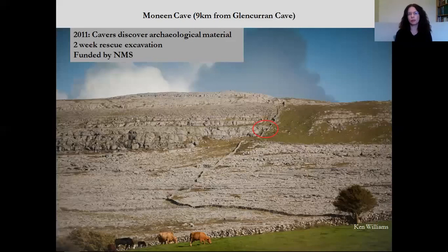Jumping forward to Moneen Cave, it's about nine kilometres from Glencurran Cave, just outside Ballyvaghan village, on the side of Moneen Mountain. Again, cavers are responsible for discovering the archaeological material and bringing it to the attention of the archaeological authorities. They discovered some of the Bronze Age pottery in the cave in 2011, and that led to a two-week rescue excavation which I directed with a team of archaeologists and cavers in August 2011, funded by the National Monument Service.